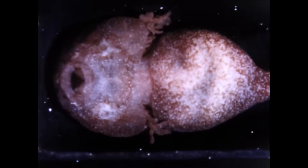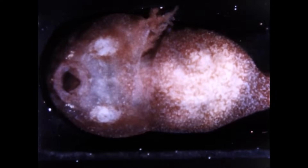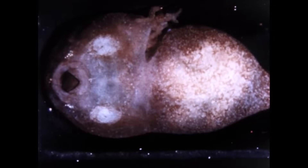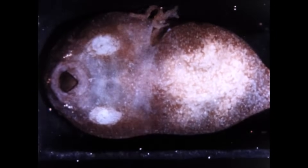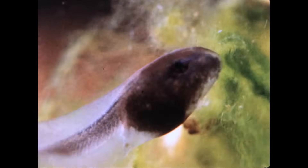As the tadpoles grow, these gills are quickly covered by a flap of skin, but they won't disappear entirely until the frog is nearly full-grown. Unlike adult frogs, tadpoles cannot go on land, and have long tails they use for swimming.